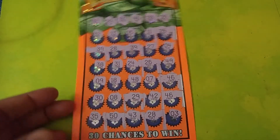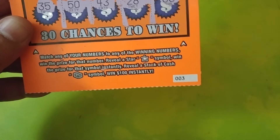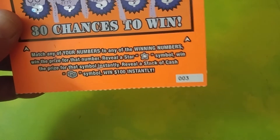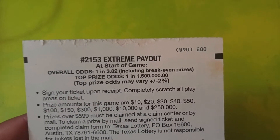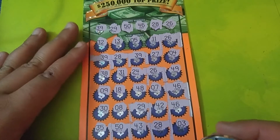This is the brand new $10 ticket from the Texas Lottery. All you needed to do was match a number or get a star symbol for an insta-win, or that stack cash gives you $100 instantly. The odds on this ticket are 1 in 3.82. First time playing these tickets and looks like we might have a good win on our hands.